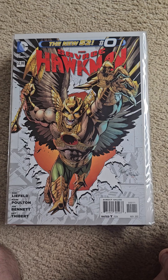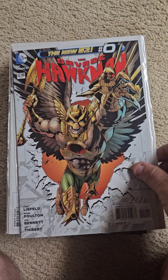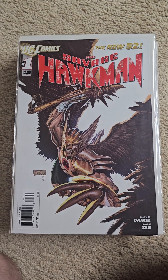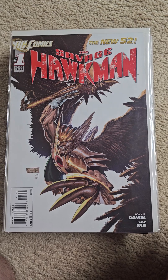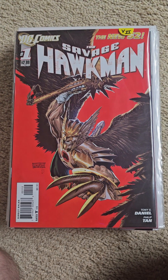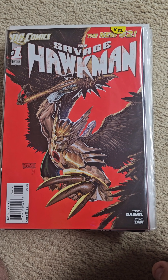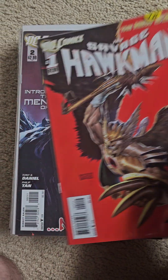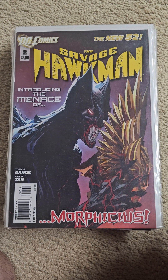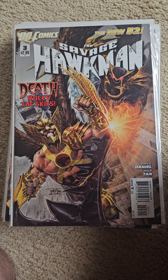Here we have Issue 0. Issue 1. The second print variation, red cover. Issue 2. Issue 3.